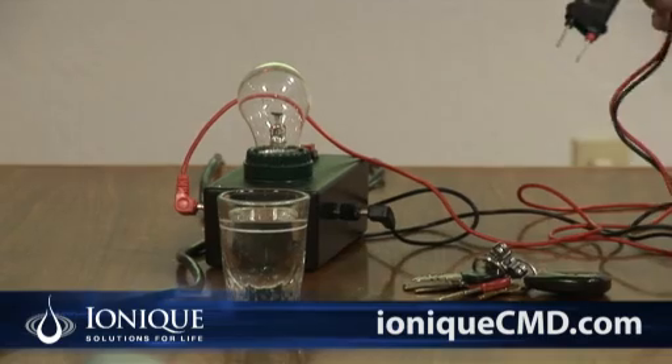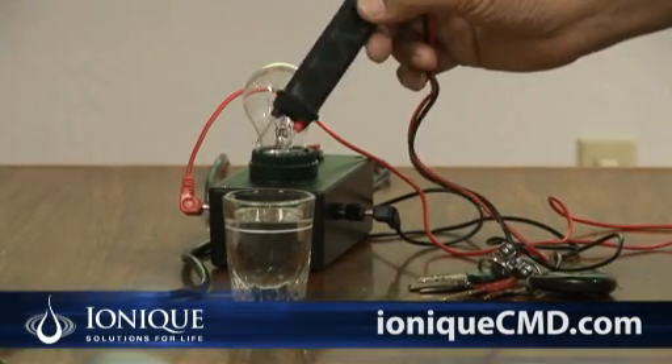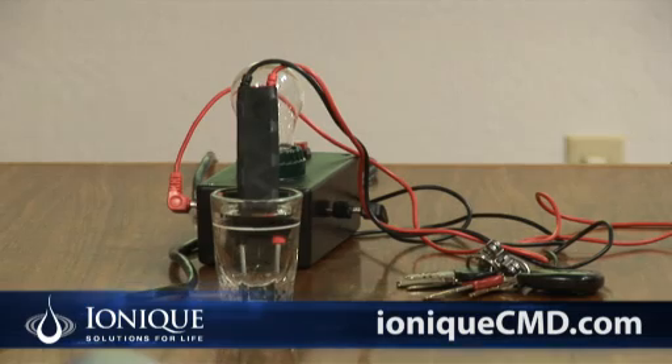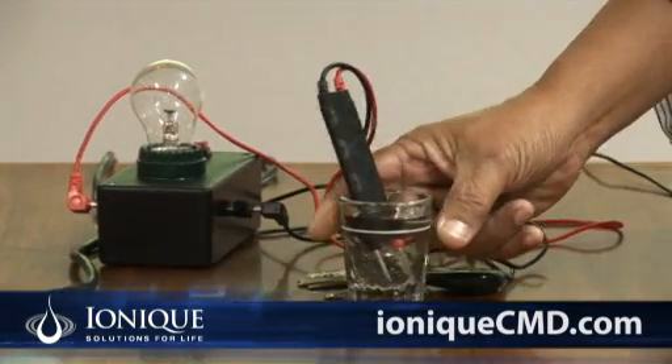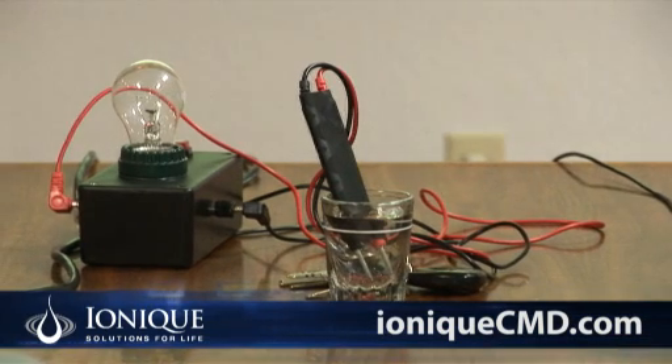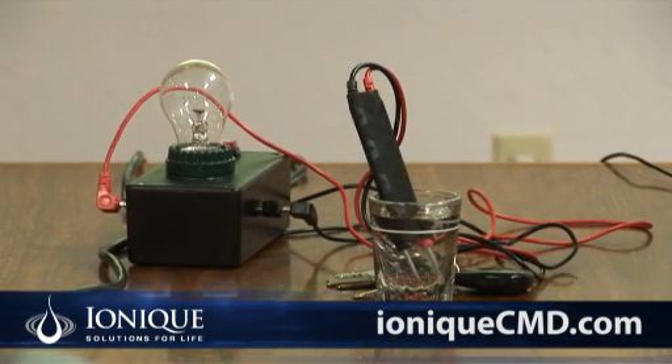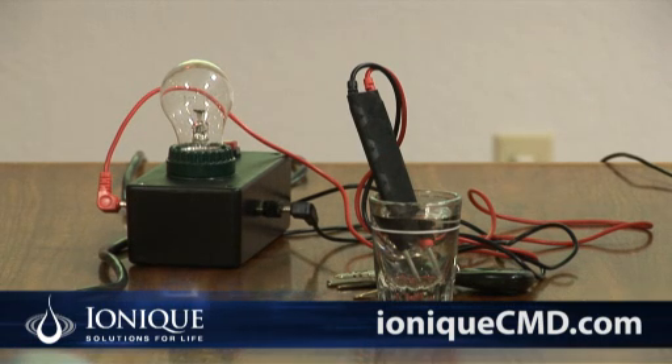Can you see the light? So I'm going to put it in that little glass of water. As you can see, we don't see any light, although there is electrical energy present there, but it does not conduct between those two leads.